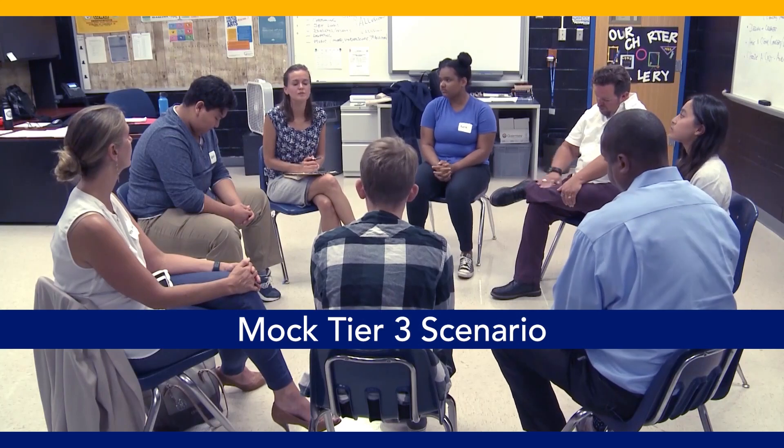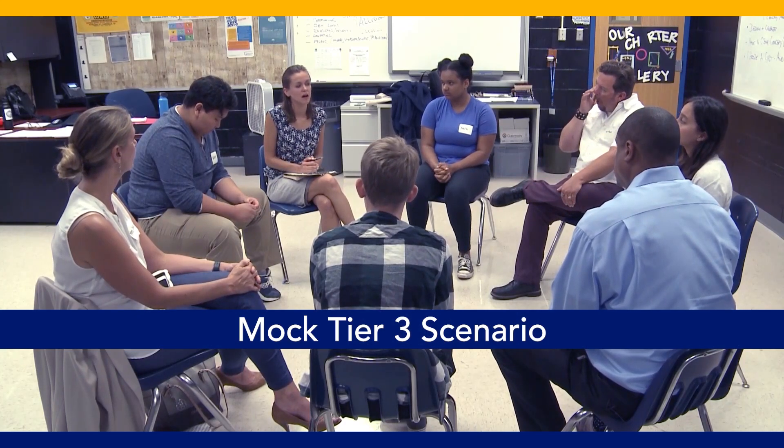Tier 3 restorative practices, known as restorative justice, are facilitator-led sessions that bring together those impacted by wrongdoing to discuss the incident, understand the effects, and agree on how to repair the harm. Restorative justice is a formal tool that we use when conflict does occur that gives us the opportunity to intervene, to assess, and to discuss what happened, the impact of what happened, and what we can do in order to feel like we can move forward and to repair our relationships in our community.